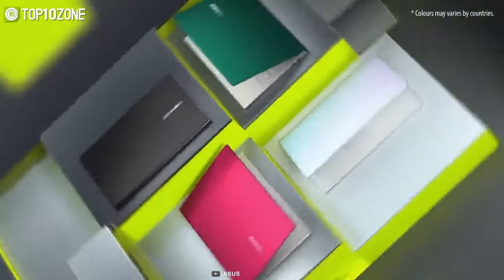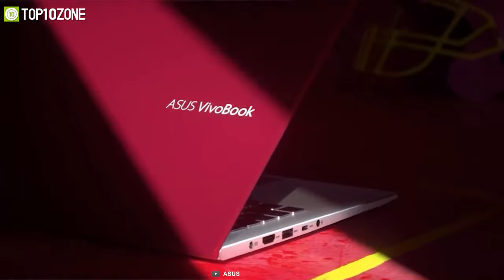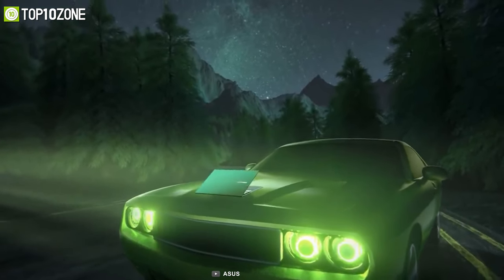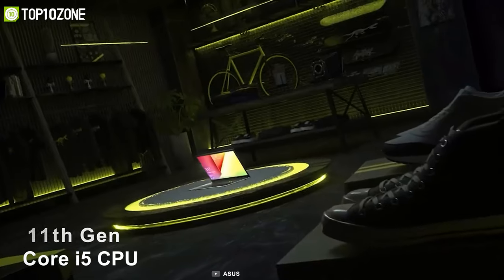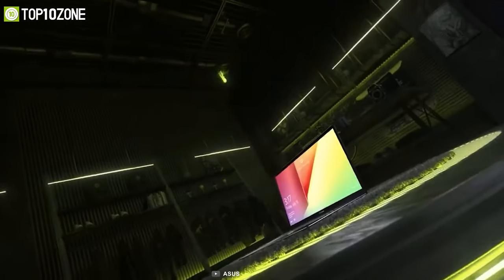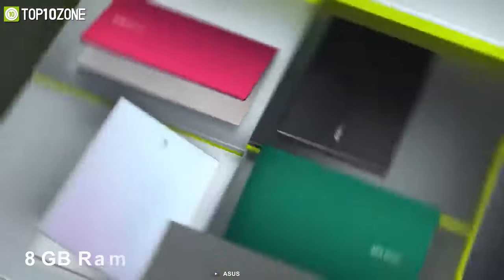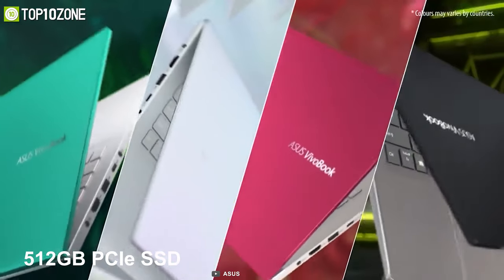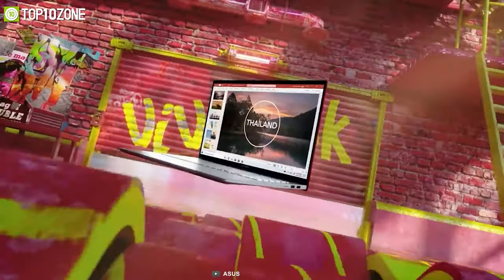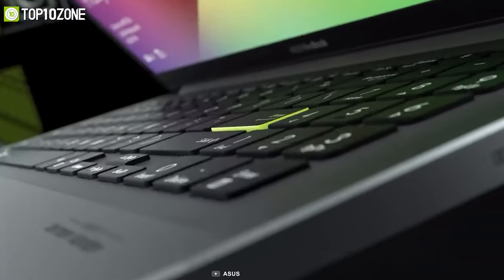At number one we have the ASUS VivoBook S15 S533 — a stylish laptop designed for a busy student lifestyle. It is equipped with an 11th gen Core i5 CPU and Intel Iris Xᵉ graphics for better visuals, along with 8 gigabytes of RAM and a 512 gigabyte PCIe SSD, making it super fast in terms of performance and storage.